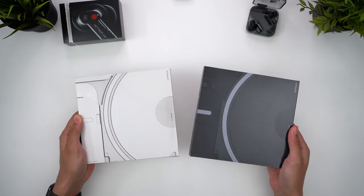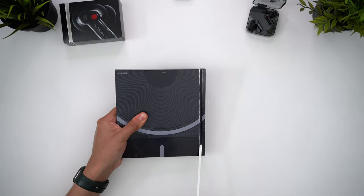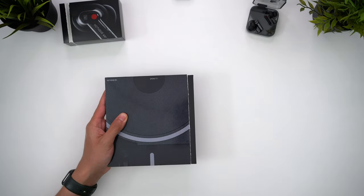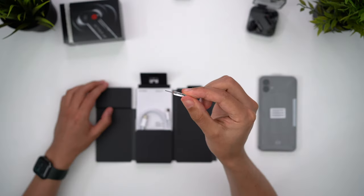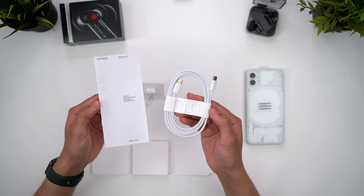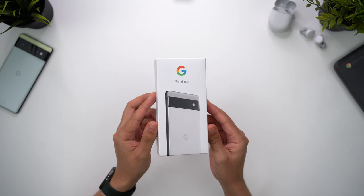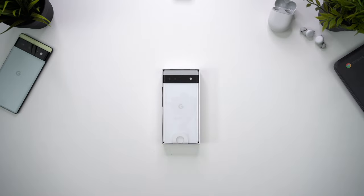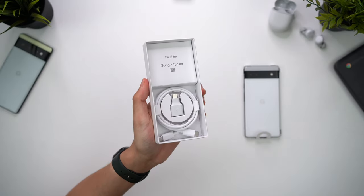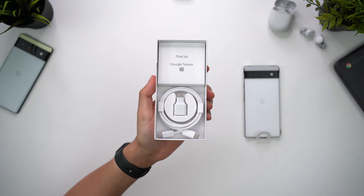Nothing breaks onto the smartphone scene trying to stand out from the crowd, and the phone's flat square boxes definitely make for a unique unboxing experience. The overall presentation is excellent, and they've even stamped their mark on accessories like this cool transparent SIM ejector tool. Aside from this we have the usual paperwork and a USB-C to C charging cable. For the Pixel 6a it's a much more familiar affair with that standard rectangular box, including the phone, SIM ejector tool, usual paperwork, and a USB-C charging cable, plus Google were kind enough to include an A-to-C adapter.